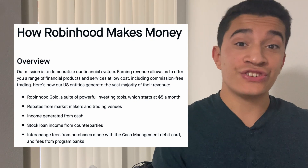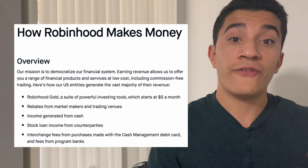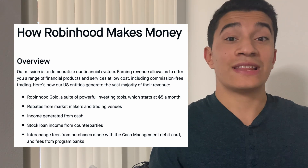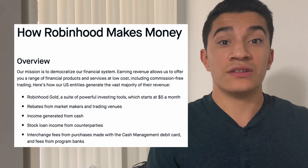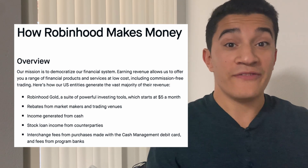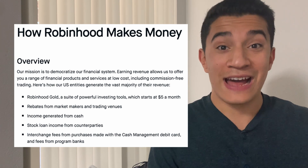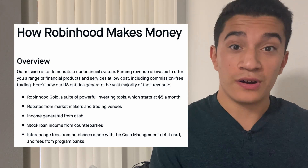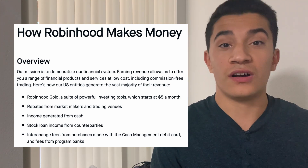If you take a look at how Robinhood is actually able to generate revenue, they have about five different ways. These include Robinhood Gold — a monthly subscription for premium financial services — rebates from market makers and trading venues, additional income generated from cash, stock loan income from counterparties, and purchases made with their cash management and debit card program. We're going to take a further dive into each of these.